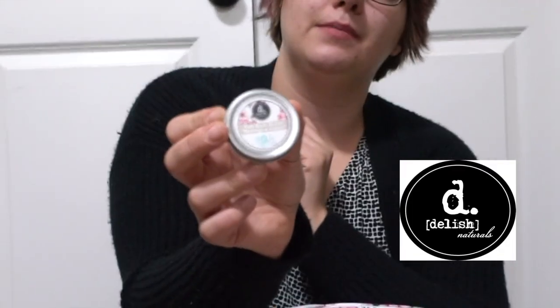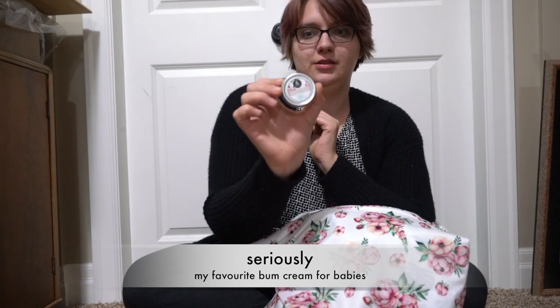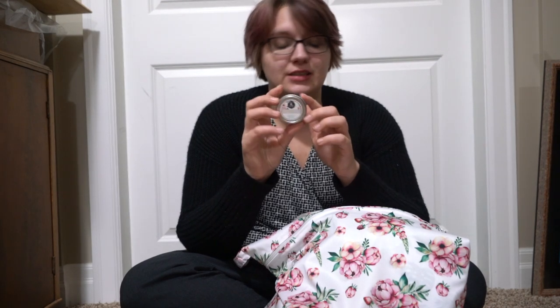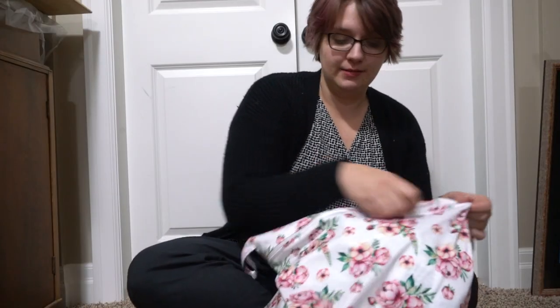I also grabbed a tin of Delish Yum Bum Butter. I swear by Delish — I wrote a blog post about it and every single word is true. Delish is a Canadian-made bum butter, but they also make tons of other stuff. It works great on my lips too. It's a coconut oil base, which I know is problematic for some, but it works for us.